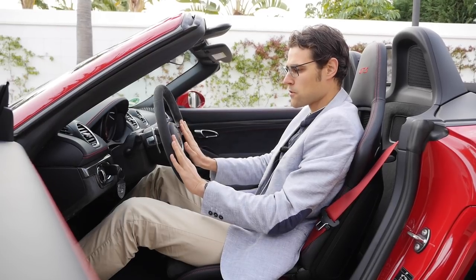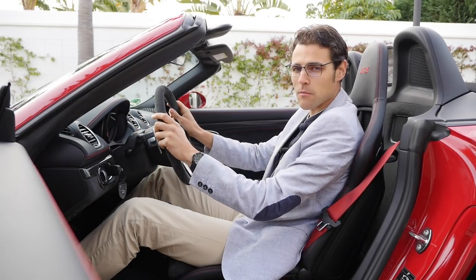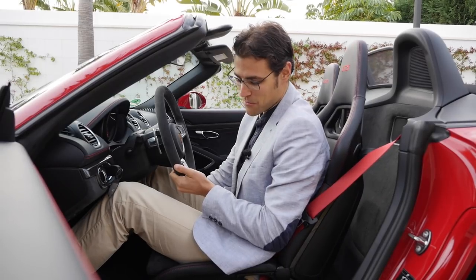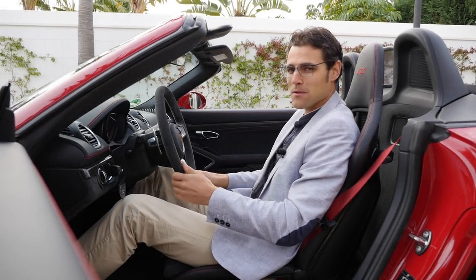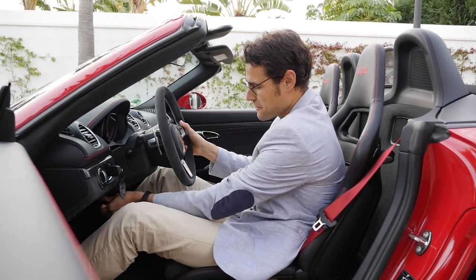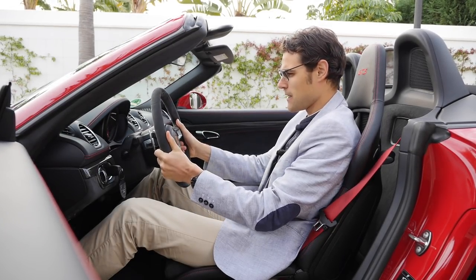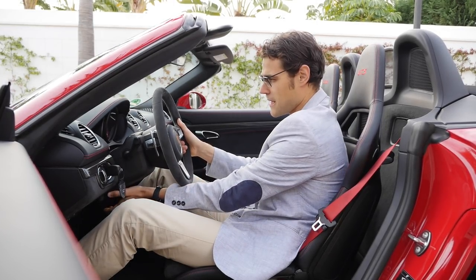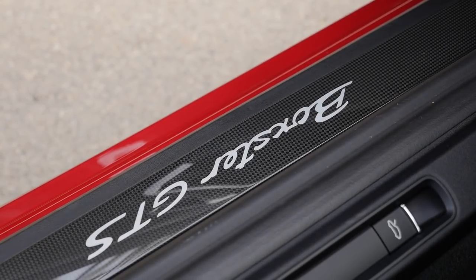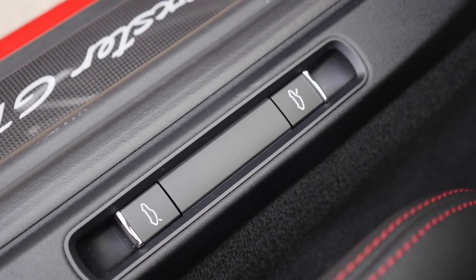The steering wheel is great — no extra controls on it, just the columns behind for adjustments, so the front remains clear. The seat moves forward and backward easily. For those who tend to drive in the laid-back position, that's not possible here. The steering wheel can be adjusted manually, very smoothly. Great interior build quality as we know from Porsche. Next to the lower door sill are the buttons to open the trunks from the inside — front and back.